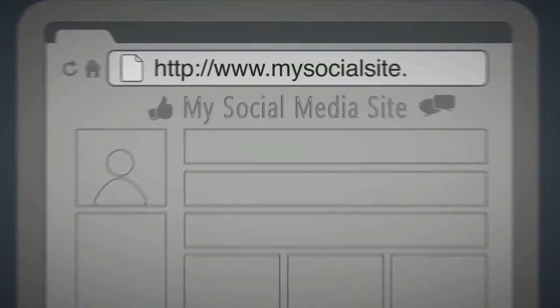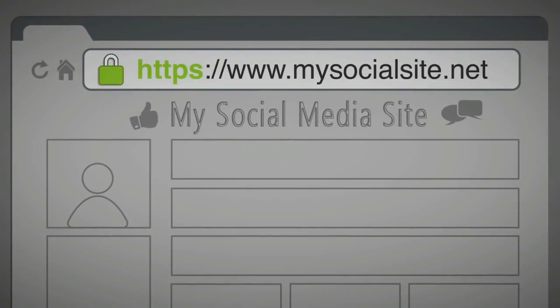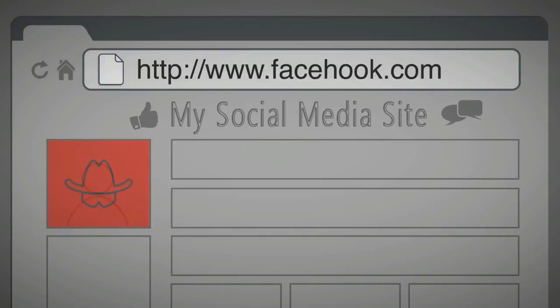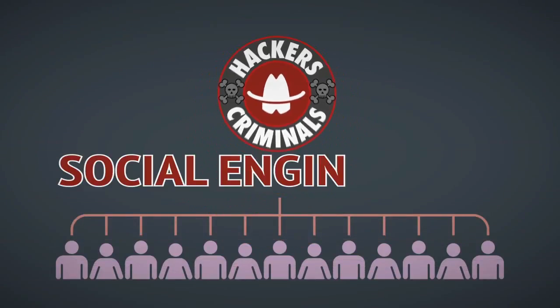Make sure the URL you are about to log into is authentic and secure, and check for suspiciously named sites that attempt to spoof a real service. Hackers and criminals use very subtle methods of social engineering to extract personal information on other users, and social media sites can be a gold mine for them.